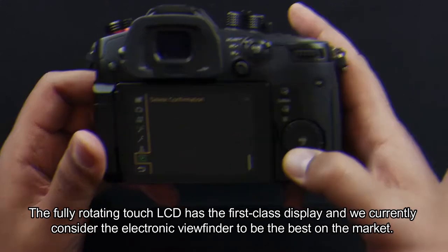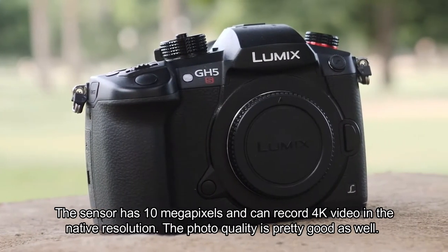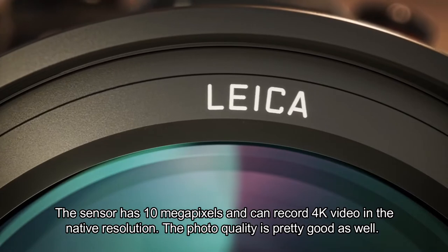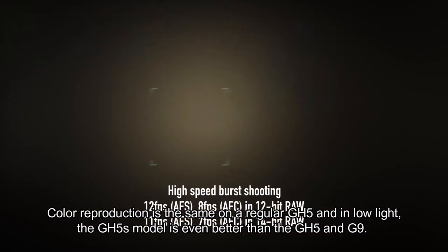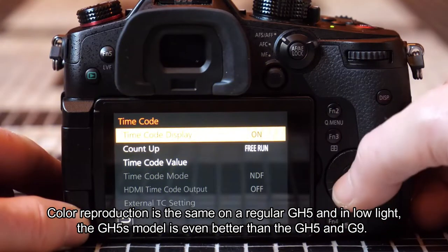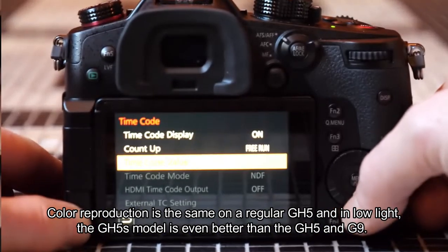The fully rotating touch LCD has a first-class display, and the electronic viewfinder is currently considered the best on the market. The sensor has 10 megapixels and can record 4K video in native resolution. Photo quality is pretty good as well — color reproduction is the same as on the regular GH5, and in low light the GH5S model is even better than the GH5 and G9.